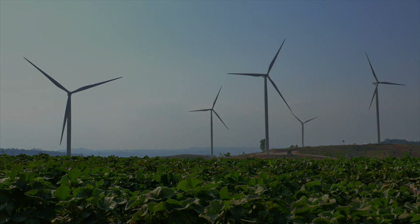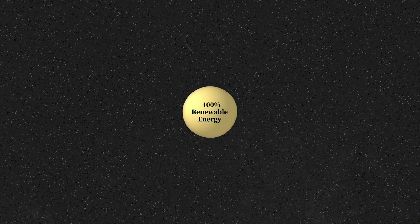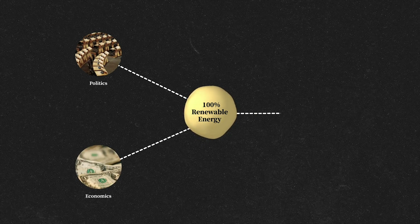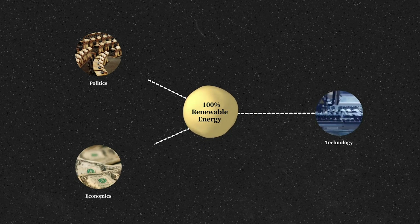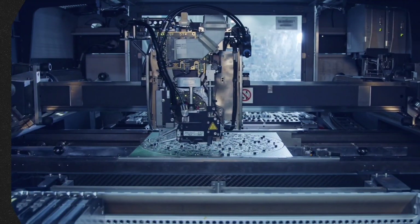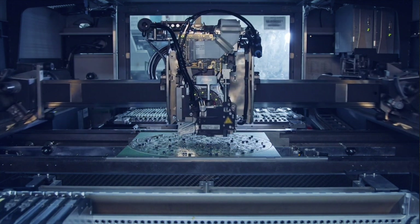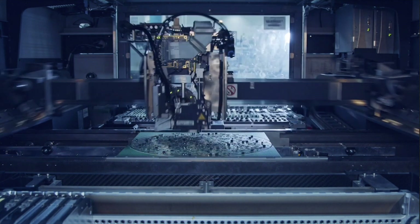Reaching 100% renewable energy use is a difficult global challenge in all aspects, starting from political and economical to technological. Taking politics and economics aside, we are still faced with numerous engineering challenges that need to be tackled to bring us closer to the goal of sustainable energy.